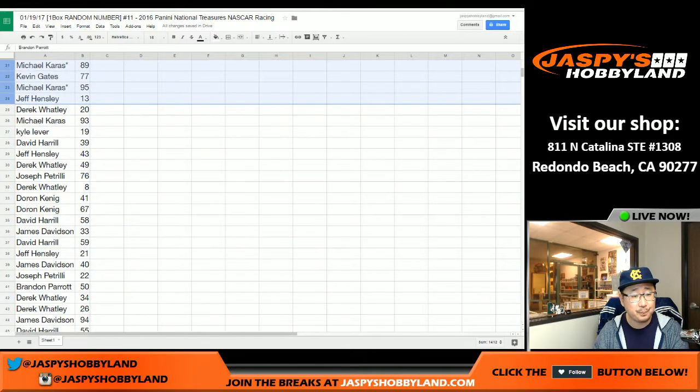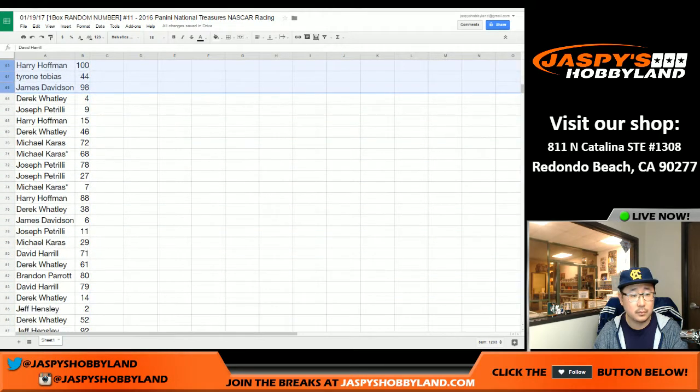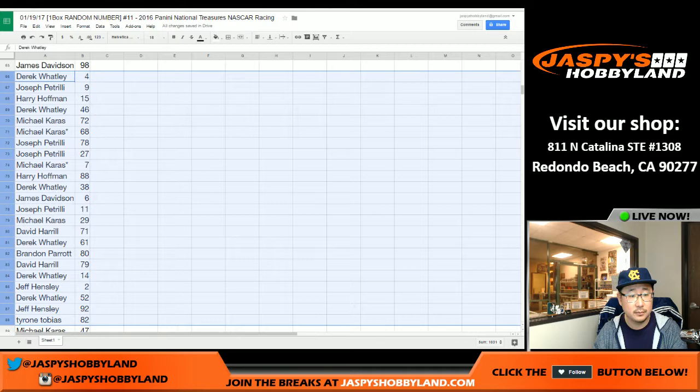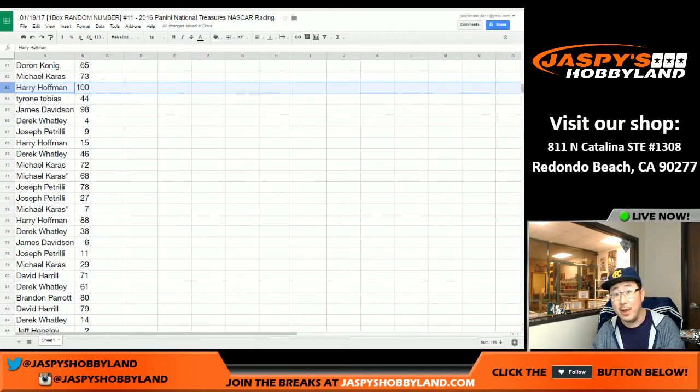Jeff Hensley was with number five. There's that chunk of numbers right there. If you're rewatching on YouTube, you should be able to pause and double-check what numbers you have. King D says surprised me — some people do like to just be surprised. Getting number one is Jeff Hensley. Where's number 100? Those will be all the redemptions too. Harry Hoffman with that redemption spot.